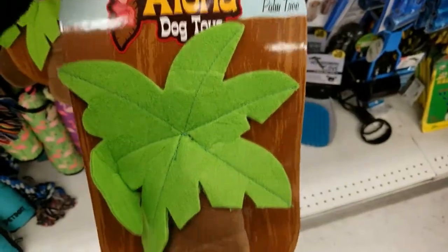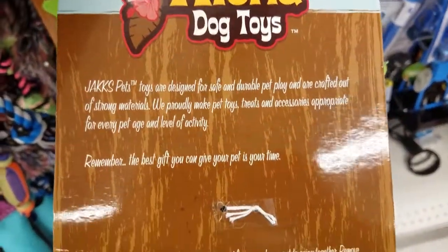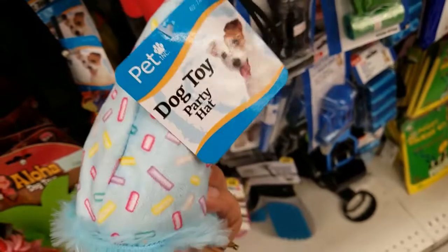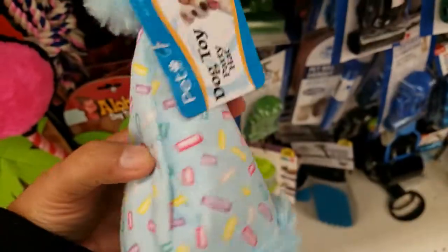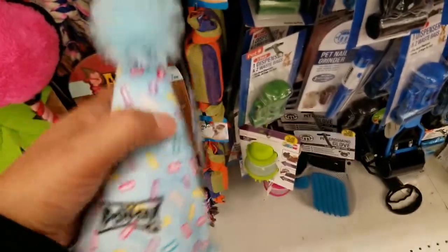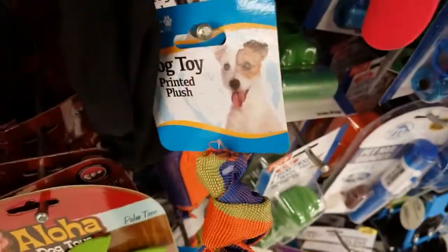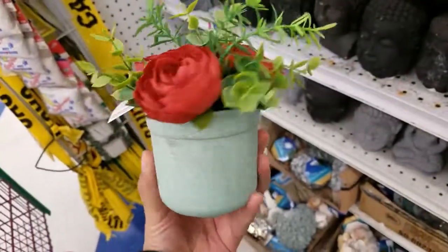This is new — a squeaky plushie for your pet. I got this little plushie with a birthday hat — so cute and only $0.99! This little one here is like a little candy, also $0.99. And these are $2.99 — look at how cute, they're gorgeous.